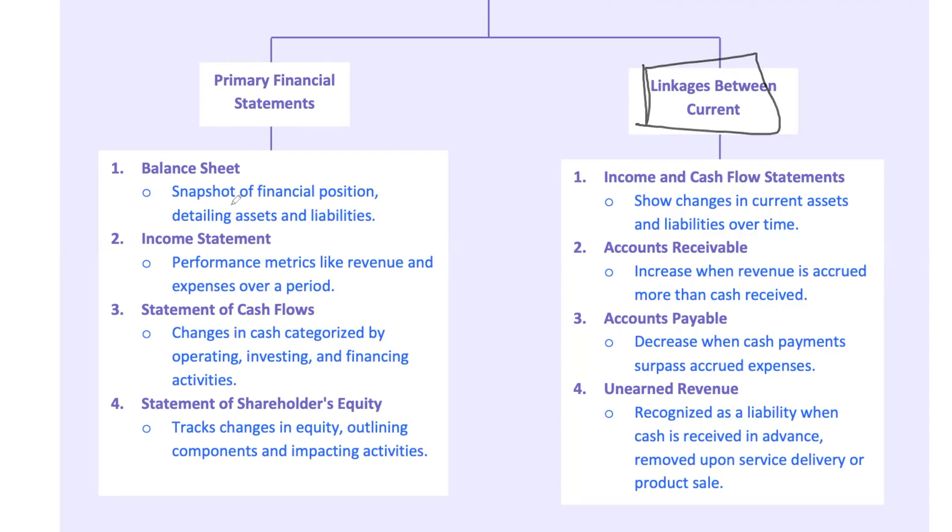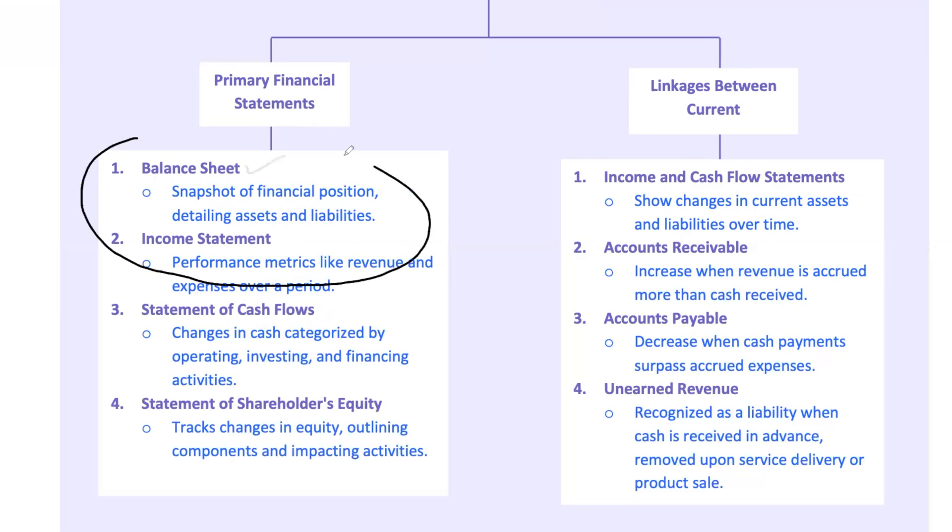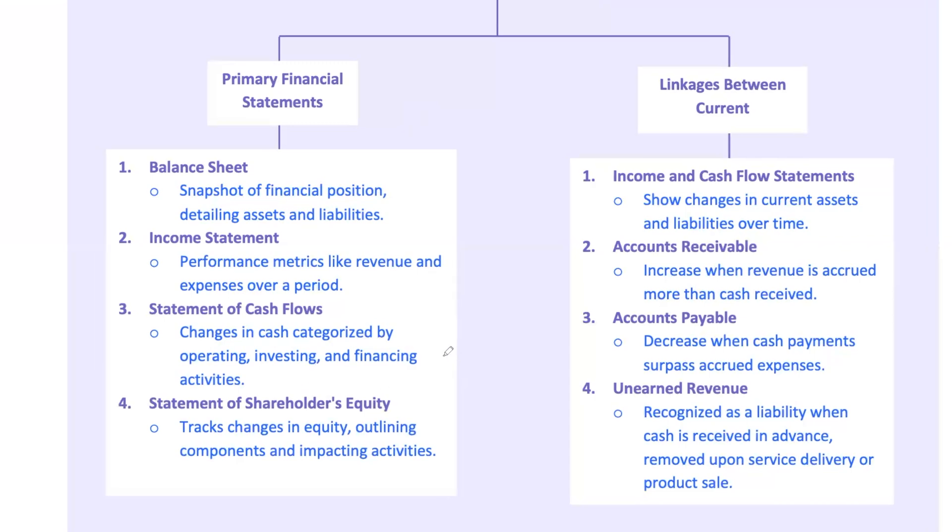Let's talk connections. How does the cash flow statement link up with the income statement and balance sheet? The balance sheet gives us a snapshot of what a company owns (assets) and owes (liabilities) at a specific point in time. The income statement shows us how well the company performed over a period, detailing revenues and expenses. But these two statements don't tell us about the cash involved. The cash flow statement fills that gap — it reconciles the beginning and ending cash balances with all the inflows and outflows during the period. You start with cash at the beginning, add in all cash receipts, subtract all cash payments, and what's left is your ending cash balance, which is reflected on the balance sheet under cash and cash equivalents.